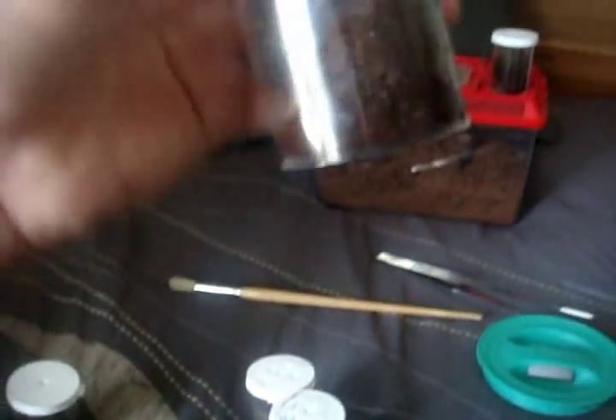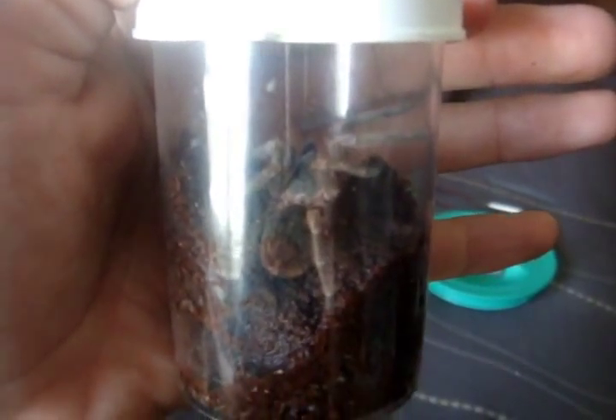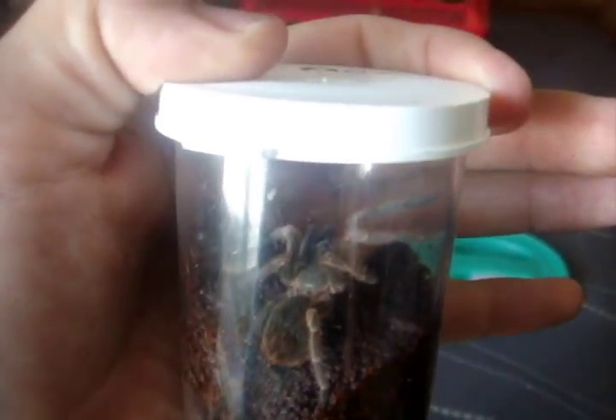I've got to transfer this one. There's Tectite, the Cuban Pygmy — Cyriocosmus ramsey. I'm going to give her a little small deli container with enough substrate for her to burrow.